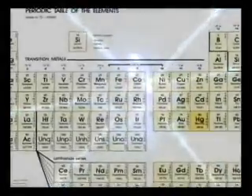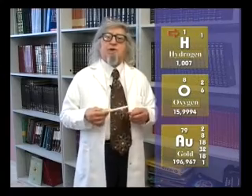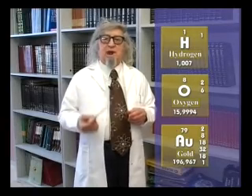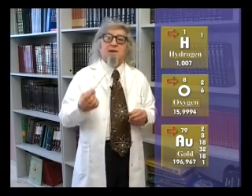It is at this point that the importance of the number of protons inside the nucleus emerges. What makes elements different is the number of protons in their atoms. For example, there is one proton in the hydrogen atom, the lightest element, 8 in oxygen and 79 in gold. It is only this difference in the number of protons that makes gold different from iron and iron different from oxygen.